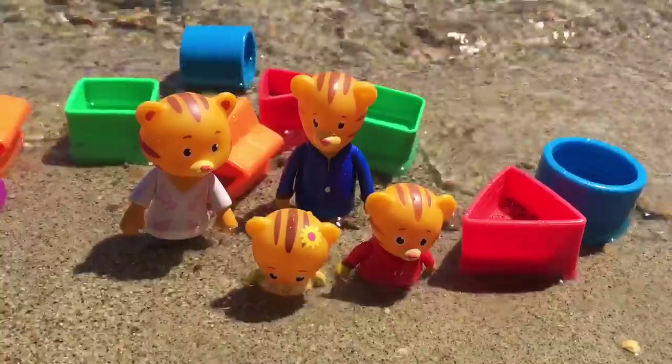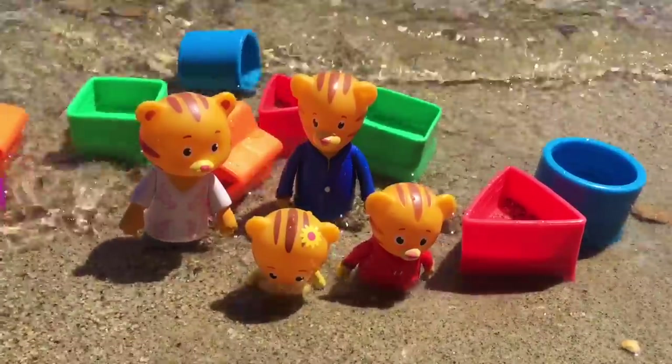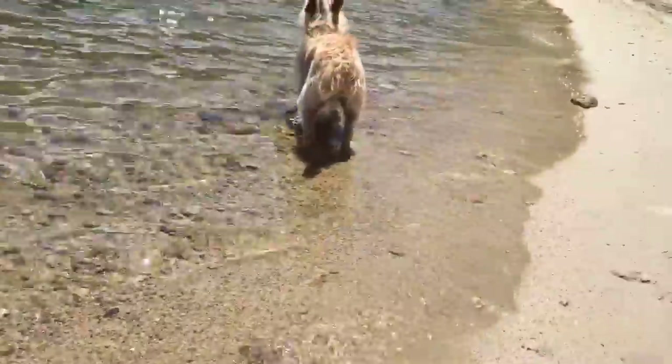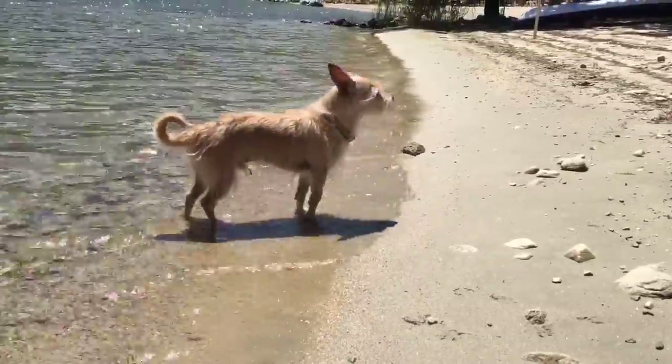Now it's time to learn shapes with Daniel Tiger and his family. Look at all the colorful shapes floating in the lake. The waves are crashing in and they're trying to knock Daniel Tiger down. Oh, and there's Puppy — he's cooling off again. Hi Puppy!